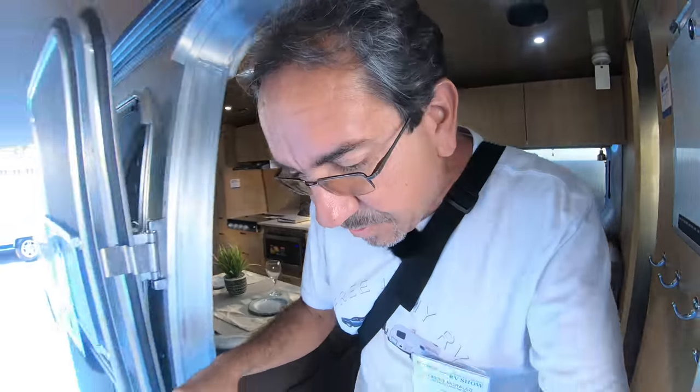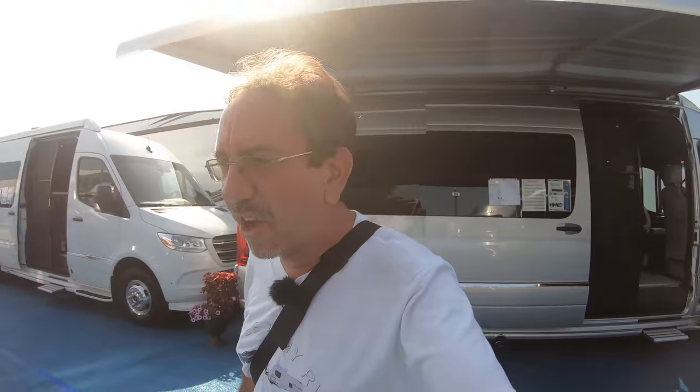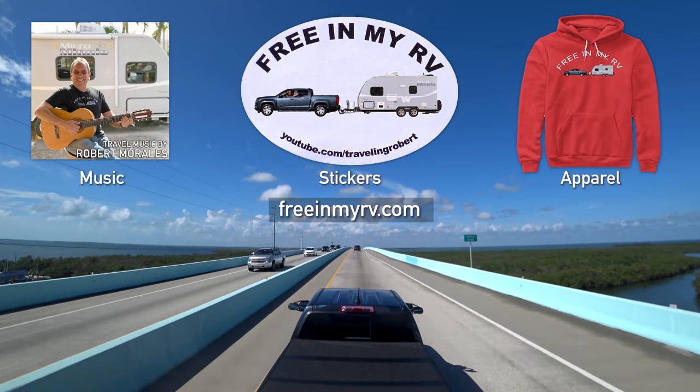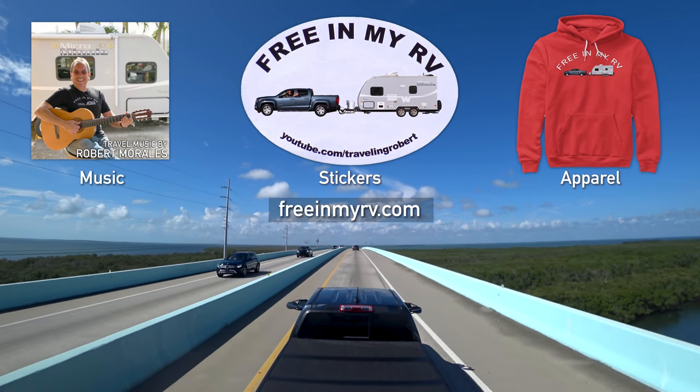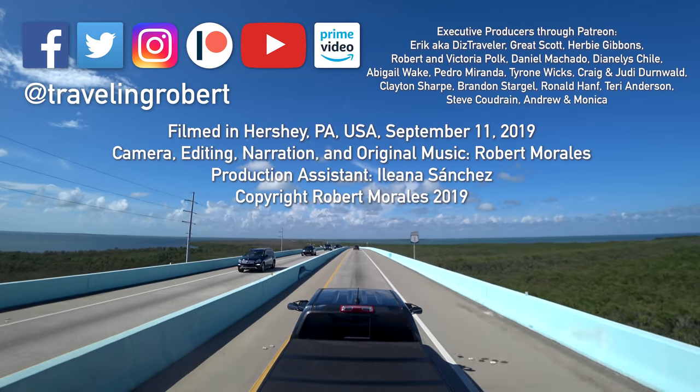I think we've seen enough Airstreams for one day. Let's continue and check out some of the other RVs here at the Hershey RV Show, which is slowly getting more crowded — in about an hour I might head out and do some touring around the area. Bye!